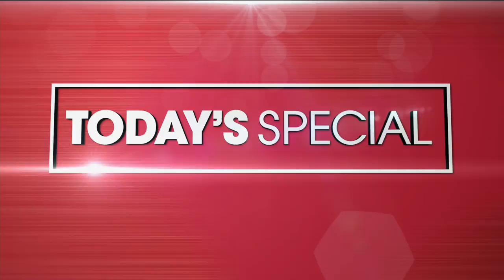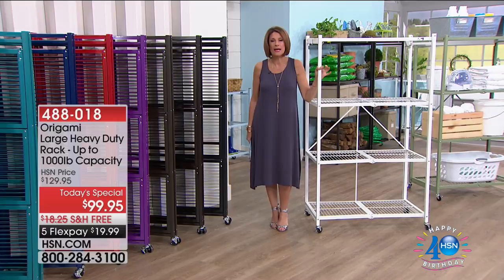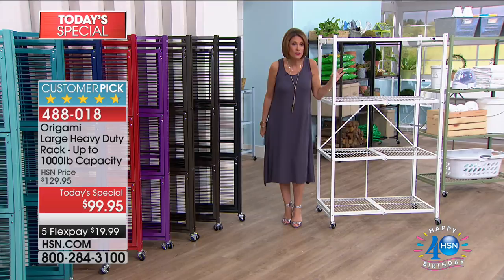You are looking at one of the best sellers in the history of HSN. This is Origami. It's going to help you get organized in a way unlike any other — incredibly sturdy, incredibly well made. And today is the very best price we do for the entire year. We have not featured one large rack Origami as a today's special in two years.